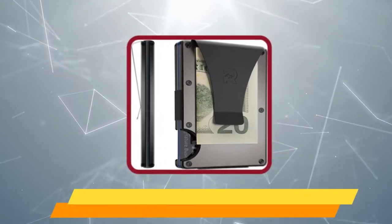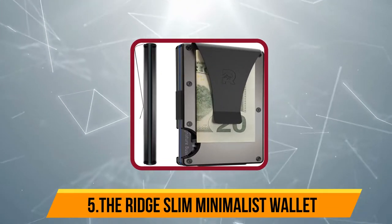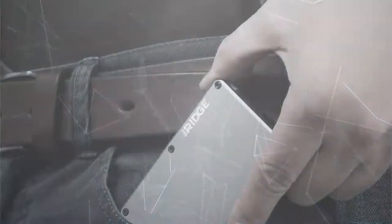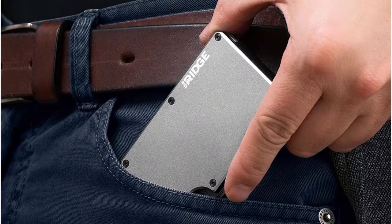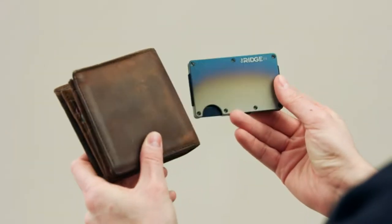Starting at number 5, the Ridge Slim Minimalist Wallet. With a sleek aesthetic, sturdy build, and a lightweight, space-saving design, the Ridge is a solid option. This minimalist wallet has two aluminum shells with ARPFID layers held together by a strong elastic strap. The Ridge will hold as many as 12 credit cards between its shells and several folded bills under its stiff money clip.